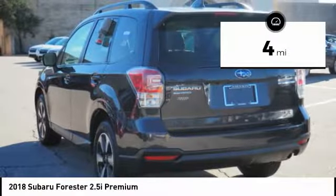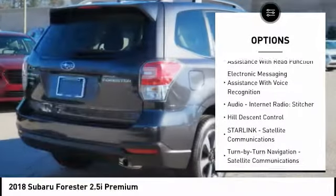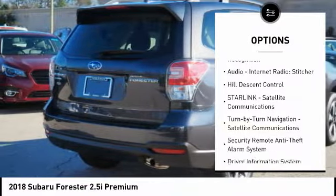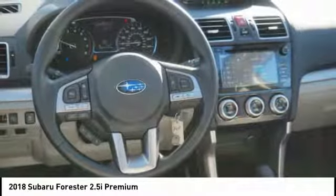Here are some of this vehicle's great options: traction control, stability control, cruise control, power brakes, child safety locks, trip computer, clock, tachometer, cargo area light, and daytime running lights.